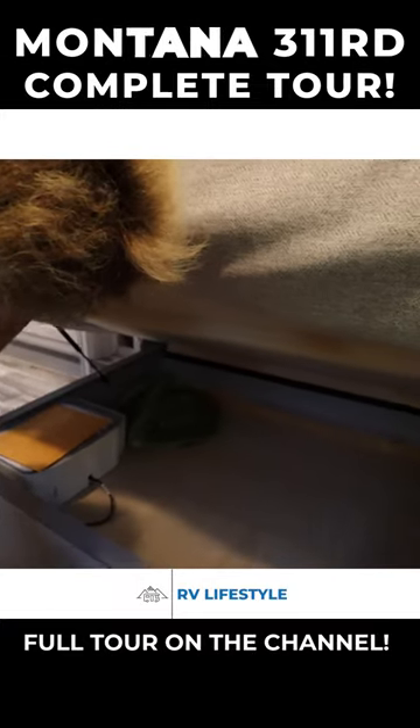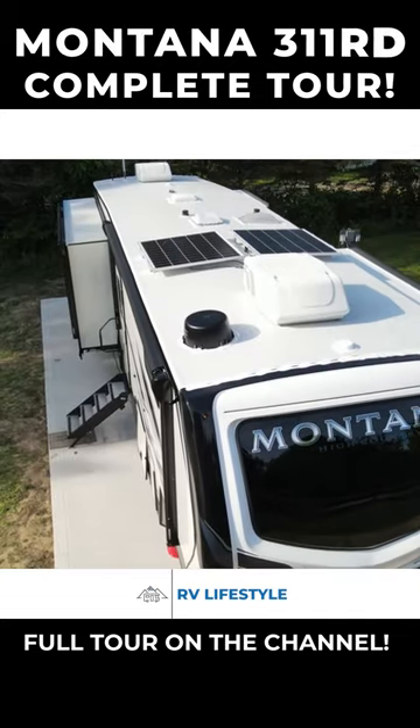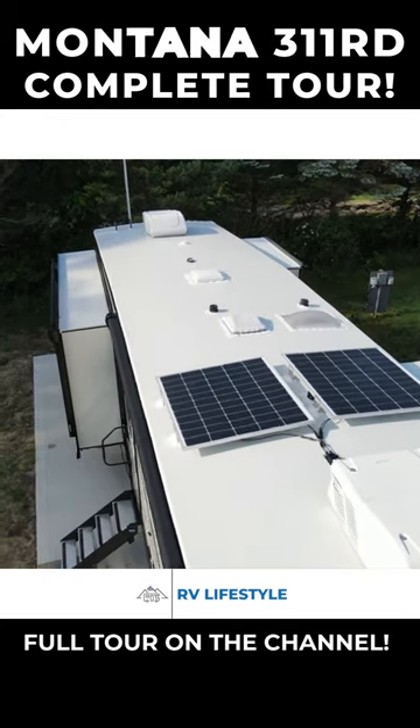We have a lot of storage room. We have 400 watts of solar power — 400 dedicated solar panels.